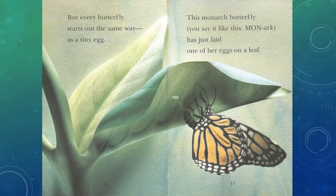But every butterfly starts out the same way, as a tiny egg. This monarch butterfly — you say it like this: mon-arc — has just laid one of her eggs on a leaf.